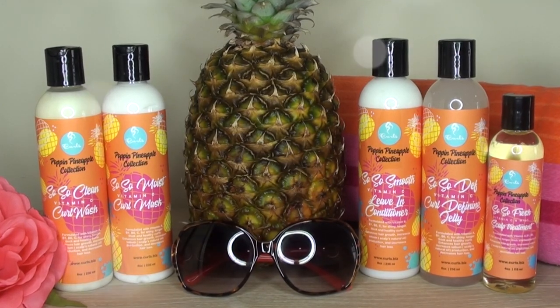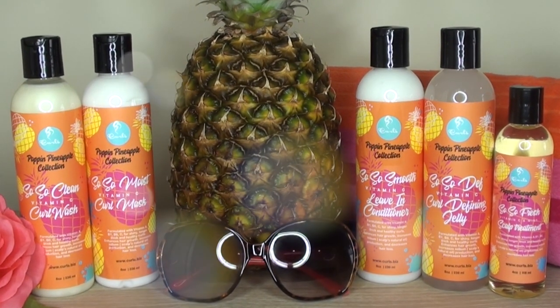To give you a little background information, each product is infused with certified organic pineapple extract. It contains essential vitamins for hair growth, promotes longer, thicker, stronger, and healthier curls, increases the natural oil production in our scalp — the sebum — lowers hair loss, and helps strengthen the hair follicles. So there are lots of great benefits within this line, and this will be my first time using the collection. I'm so excited to finally be getting my curls sha-poppin'.